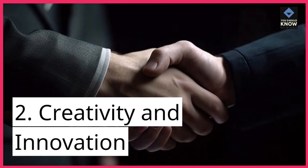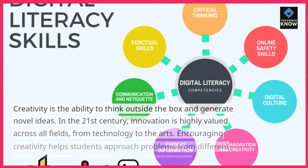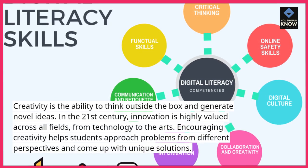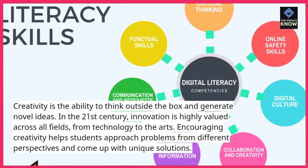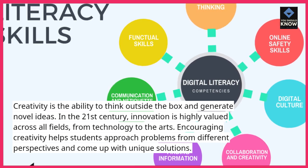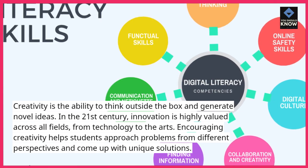2. Creativity and innovation. Creativity is the ability to think outside the box and generate novel ideas. In the 21st century, innovation is highly valued across all fields, from technology to the arts. Encouraging creativity helps students approach problems from different perspectives and come up with unique solutions.